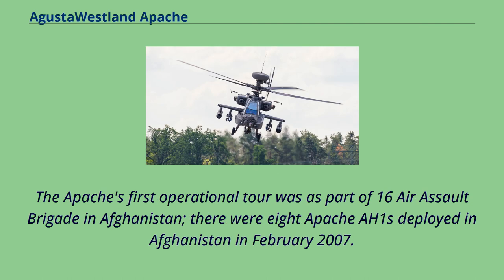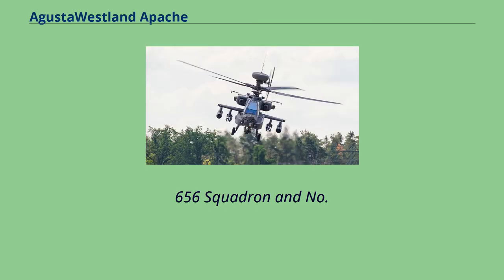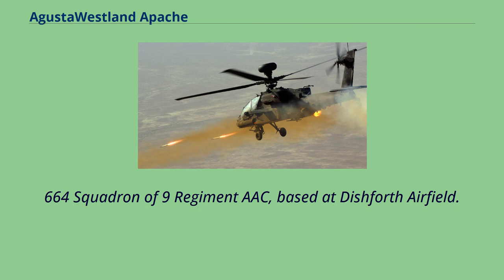Prince Harry subsequently deployed to Afghanistan as part of 662 Squadron in September 2012. Three Apaches were deployed to Bardufoss Air Station in Norway in January 2019. The deployment, known as Exercise Clockwork, represented the aircraft's first cold weather training within the Arctic Circle. The Apache's first operational tour was as part of 16 Air Assault Brigade in Afghanistan, with 8 Apache AH-1s deployed in February 2007, drawn from 656 Squadron and 664 Squadron of 9 Regiment AAC, based at Dishforth Airfield.